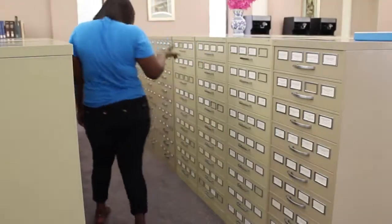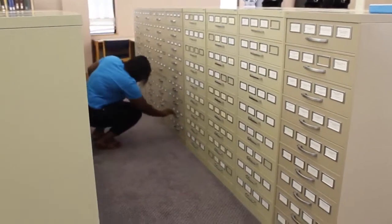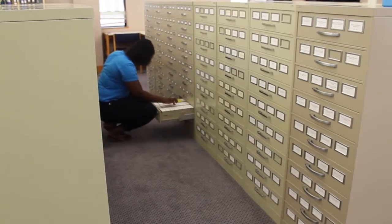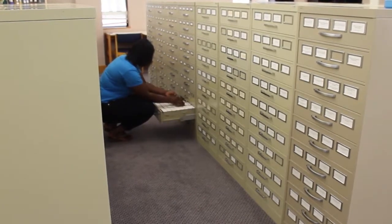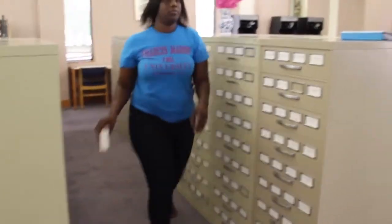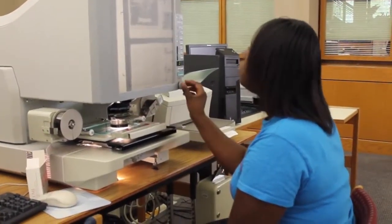Back issues of journals, magazines, and newspapers can also be found on microfilm, kept in large filing cabinets. Microfilm are rolls of film that are loaded onto machines called microfilm readers. These machines are specially designed for reading microfilm. The microfilm is placed onto the machine where its images are projected on a screen where you can browse through periodical issues and print out desired pages for $0.10 per page.